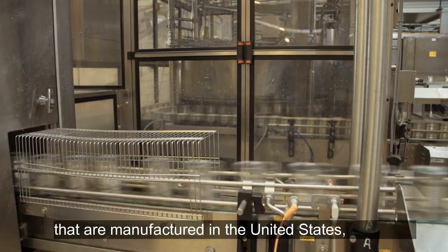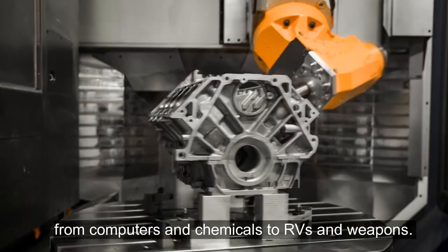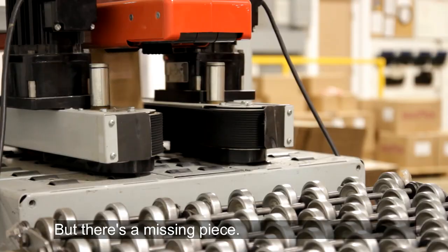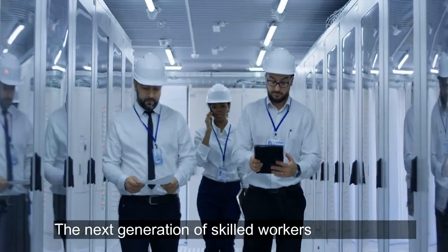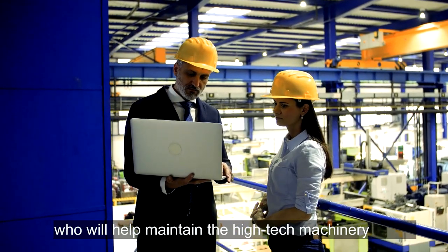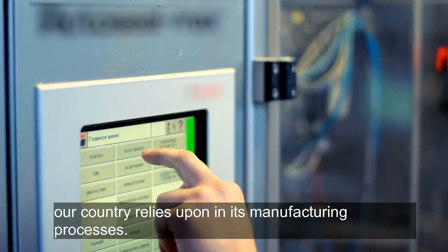The world needs products that are manufactured in the United States, from computers and chemicals to RVs and weapons. But there's a missing piece: the next generation of skilled workers who will help maintain the high-tech machinery our country relies upon in its manufacturing processes.